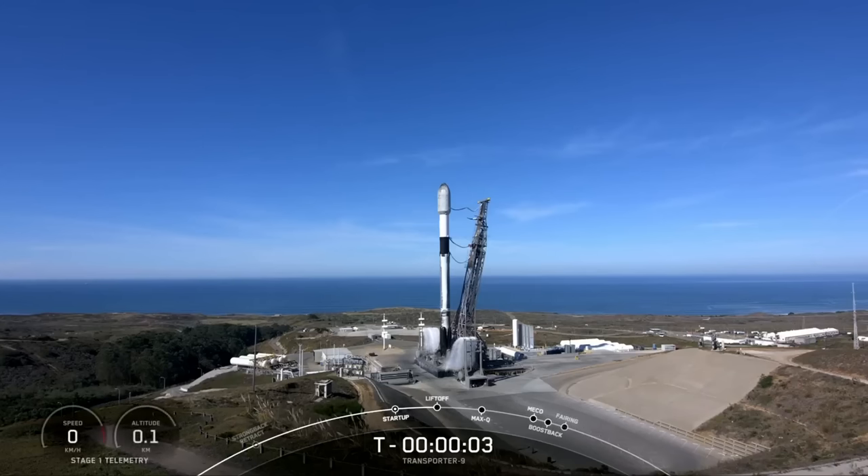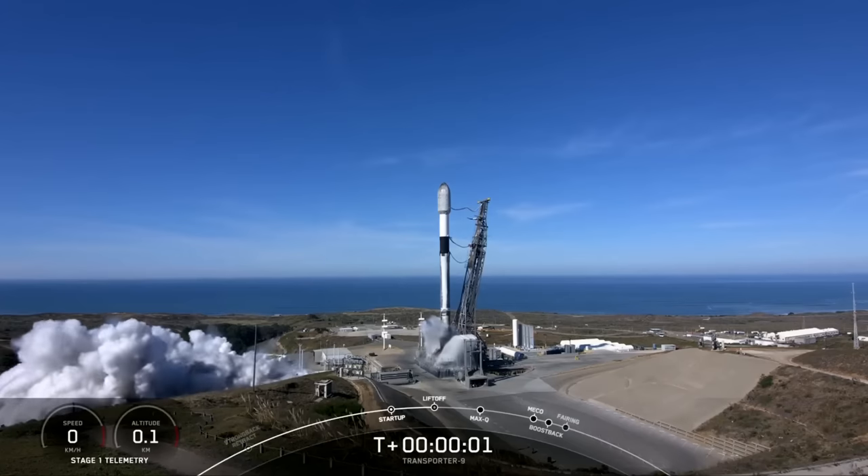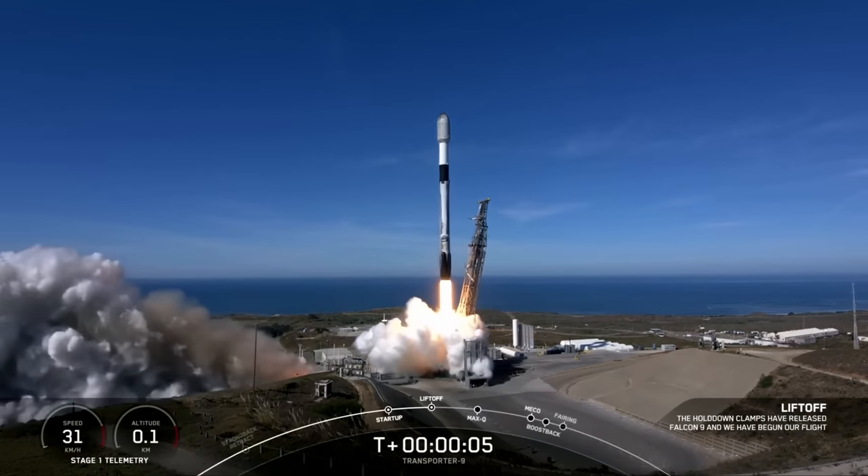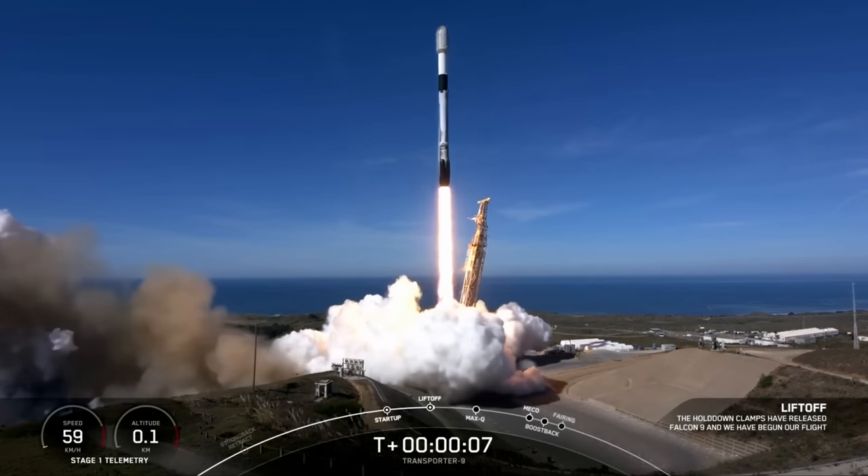Five, four, three, two, one. Ignition. And liftoff of SpaceX Transporter 9. Go Transporter, go SpaceX.